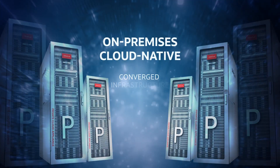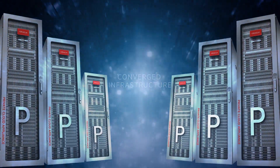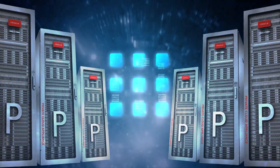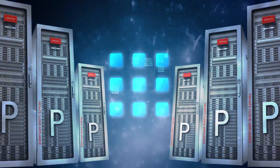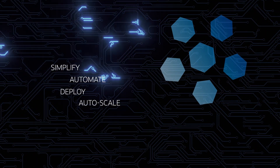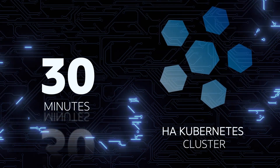It's an on-premises, cloud-native converged infrastructure that lets you efficiently consolidate a wide range of middleware and application workloads with fewer resources. You can simplify, automate, deploy, and auto-scale highly-available Kubernetes clusters in 30 minutes.